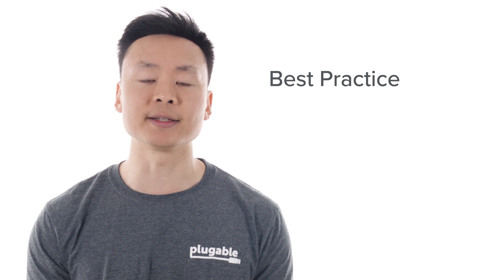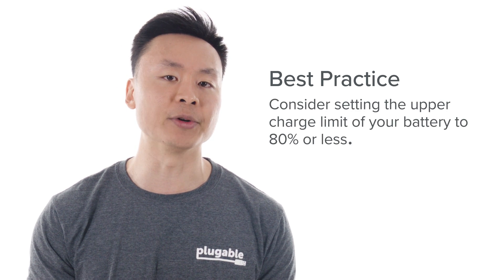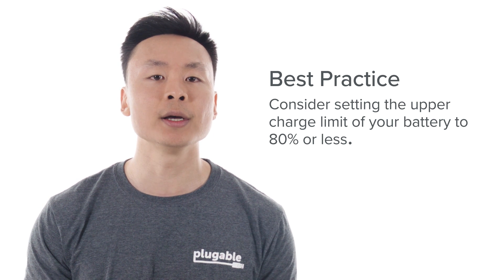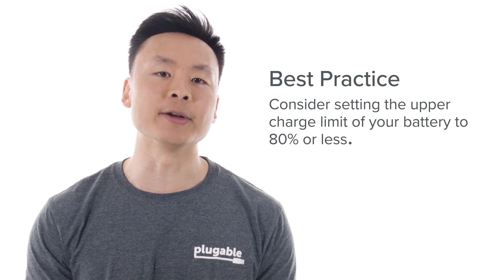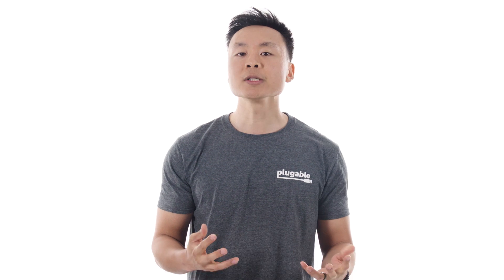As a best practice, if you expect to keep your laptop charging a majority of the time and would like to optimize battery health for the long term, you may want to consider setting the upper charge limit of the battery to 80% or less. This is because lithium-ion batteries stored at a greater charge will degrade faster than batteries stored at a lower charge. Most laptop manufacturers like Apple, Lenovo, or HP provide battery management software or a BIOS setting option to limit the maximum charge capacity.